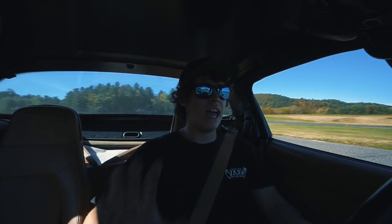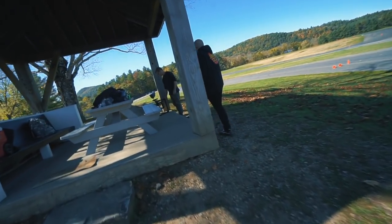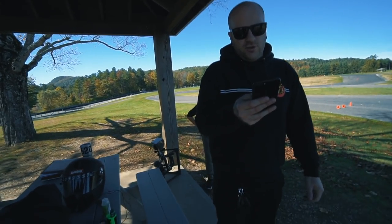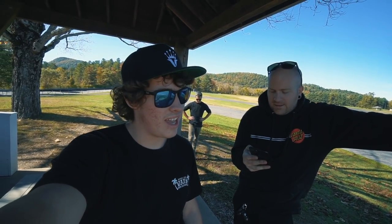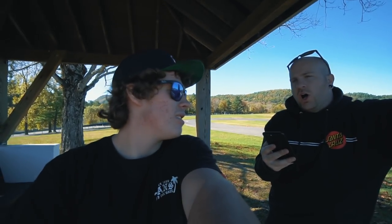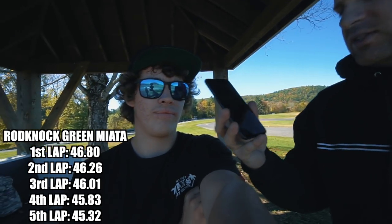Alright, that was my five laps - it's getting a little hot. Tommy's going to go in this car now and get his times, then we'll go in the white car. These brakes are smoking. So your total for five laps was three minutes fifty seconds. First lap: 46.80, second: 46.26, third: 46.01, fourth: 45.83, and your last lap was 45.32 - so you shaved a second and a half off your first lap. Best lap 45.32.